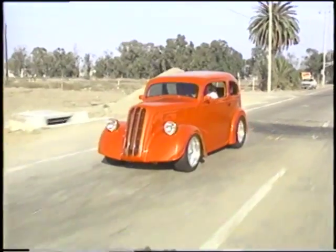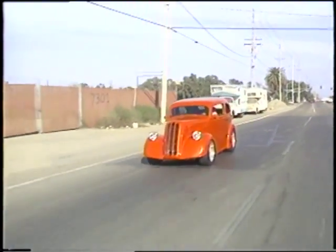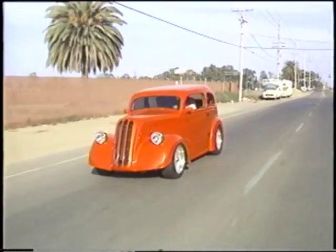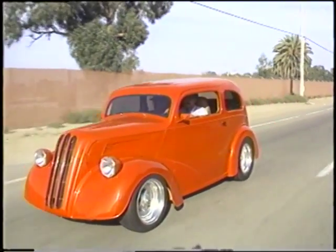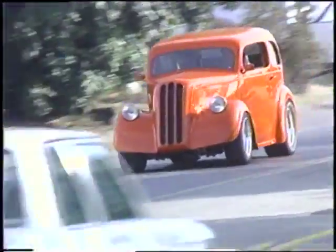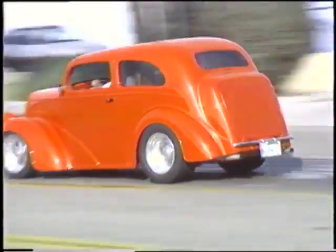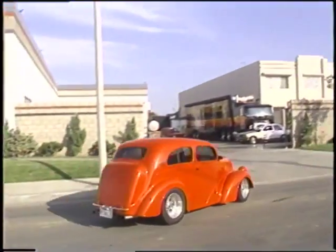But how many people possess the know-how and the shop facilities necessary to build a first-class street machine like this? Few people could combine the mechanical skills, fabricating skills, and finishing skills to construct a car that could come anywhere near the overall perfection that this Anglia radiates.